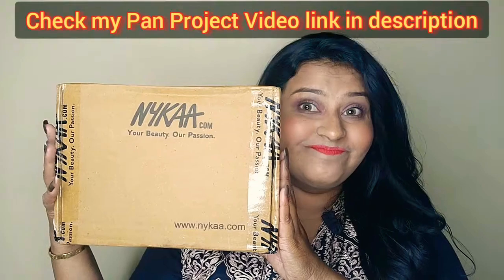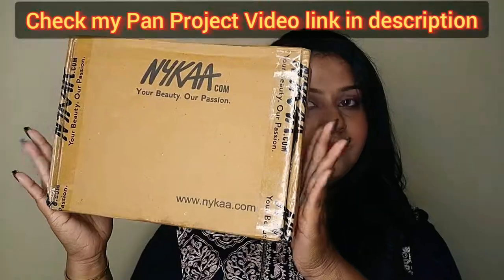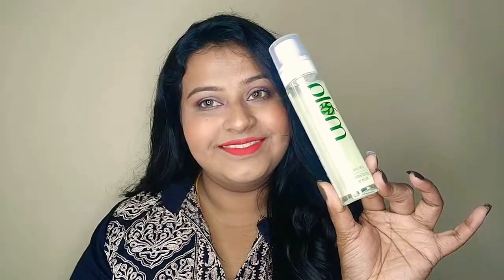I purchased four products from Nykaa. I recently started my pan project — if you don't know what a pan project is, I'll be linking it in the description box. Now let's begin unboxing the Nykaa box.